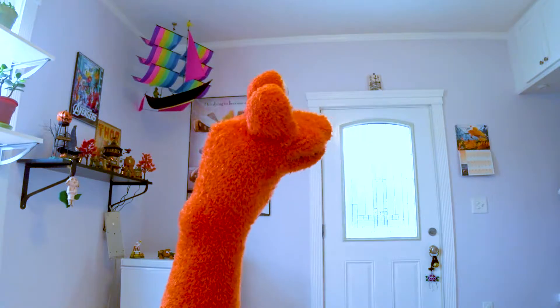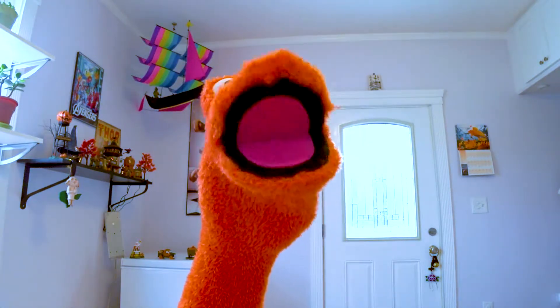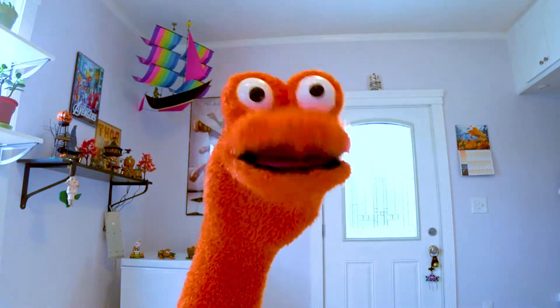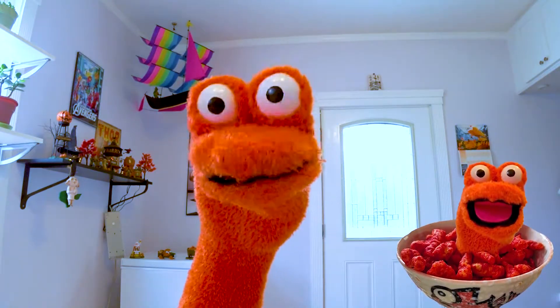Camouflage, eh? Hmm. Well, I think the only things I could maybe hide in would be a box of oranges, maybe? Or maybe a bowl of Cheetos? Yeah, at least they'd be a tasty place to hide.